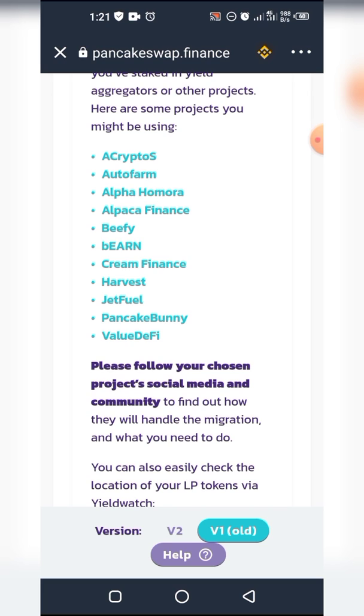These are all the different projects that currently use PancakeSwap LP tokens. As you can see there's Acrypto S, AutoFarm, Alpha, Homura, Alpaca Finance, Beefy, Burn, BeEarn, Cream Finance, Harvest, Jetfuel, PancakeBunny and Value. For today's example we'll be using Beefy, so we'll just click on that.